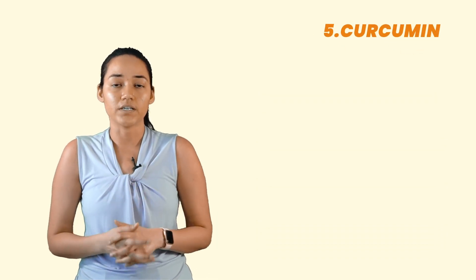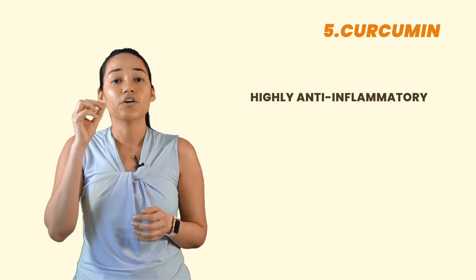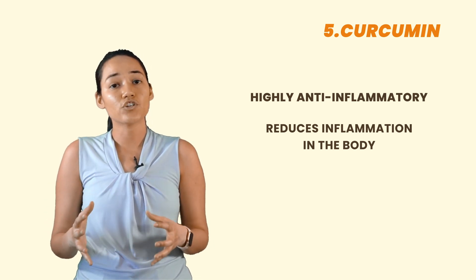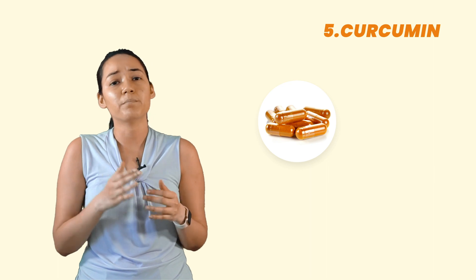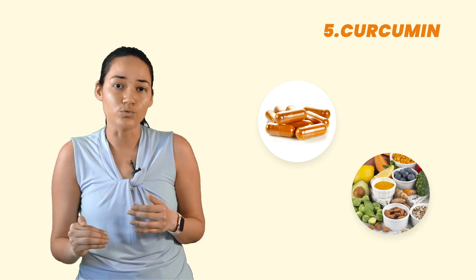Number five is curcumin. Curcumin is highly anti-inflammatory, which means it reduces inflammation in the body. Make sure that you consume curcumin in the form of a supplement, or make sure that your diet is simply rich in anti-inflammatory foods. I hope this video was helpful and I'll see you in the next video.